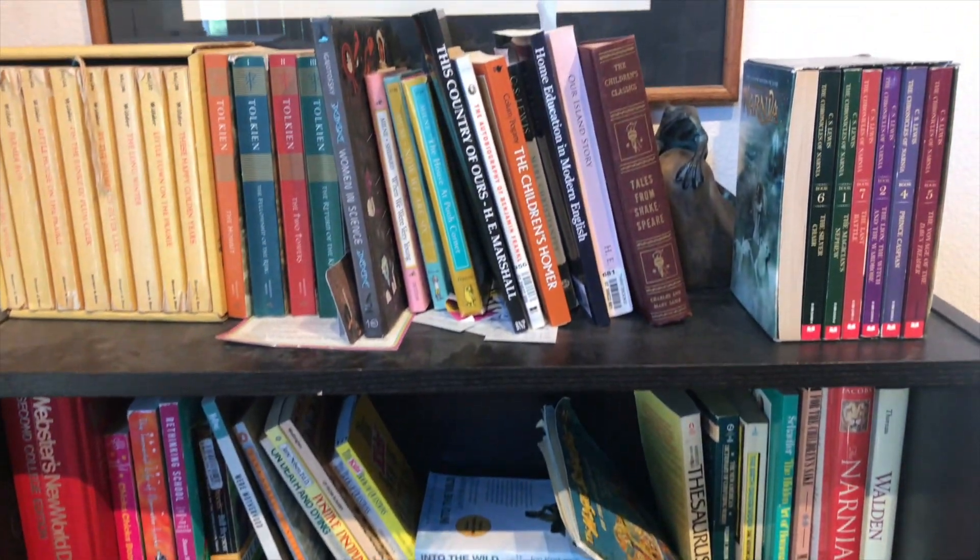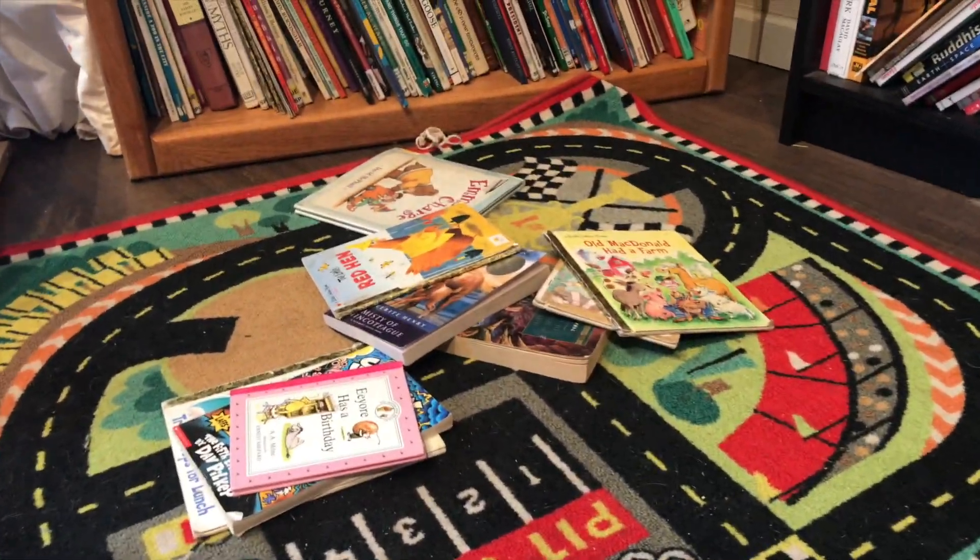Today the bookshelf actually doesn't look terrible, which is kind of surprising — it's like on the one day that I'm going to make this video it's not completely destroyed. What my toddler usually does is pull all the books off and they end up in a huge pile underneath the bookshelf. So usually it takes me at least 10 or 15 minutes every morning and every night to put all that away. Today there are just a few books scattered around, but really not terrible.